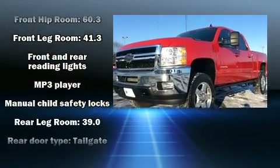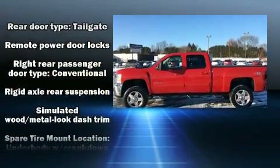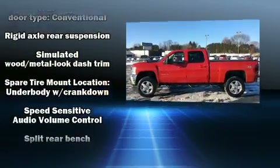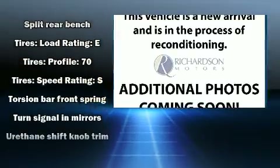Safety equipment has been integrated throughout, including dual front impact airbags, traction control, brake assist, a security system, OnStar, and four-wheel disc brakes with ABS.